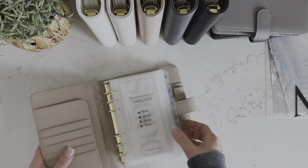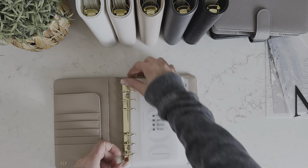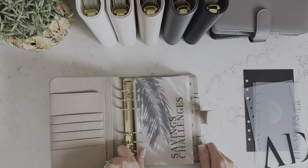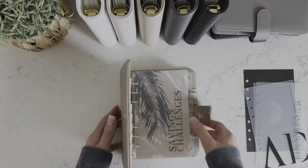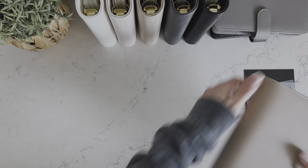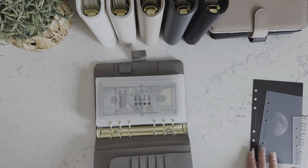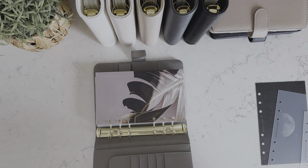Oh my gosh, it looks so good! I love that. So I am also going to add a dashboard to this, and I think I know which one I'm going to do. I'm going to do the new tropical dashboard because it's my favorite, and then I'm going to do the frosted one over the top of it. Oh my gosh, that looks so good! This makes me so excited to cash stuff — I already love cash stuffing, but this makes me even more excited. So this is how they fit. I'm so obsessed. So next let's do the 5K savings challenge.